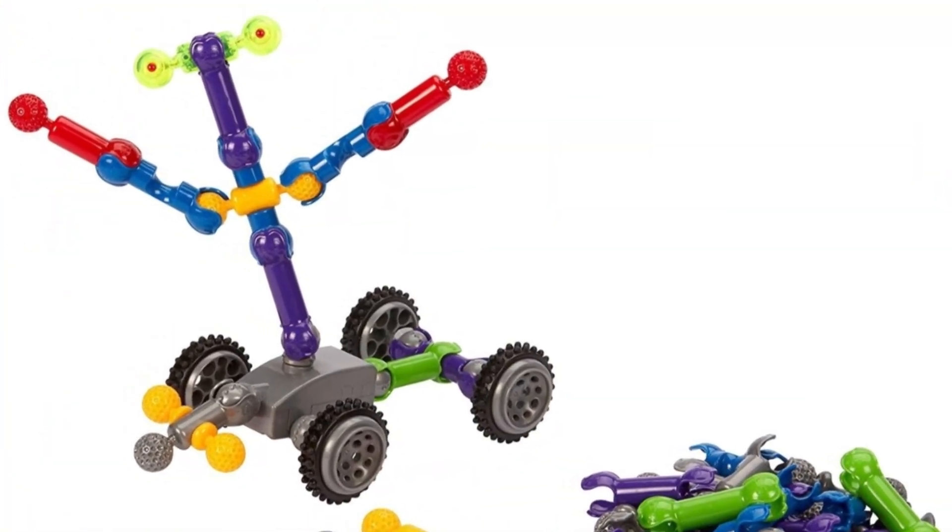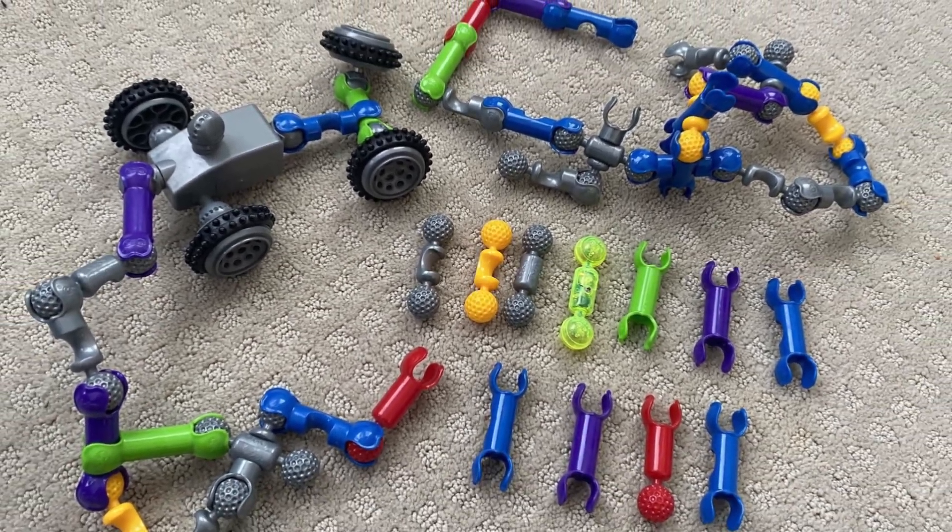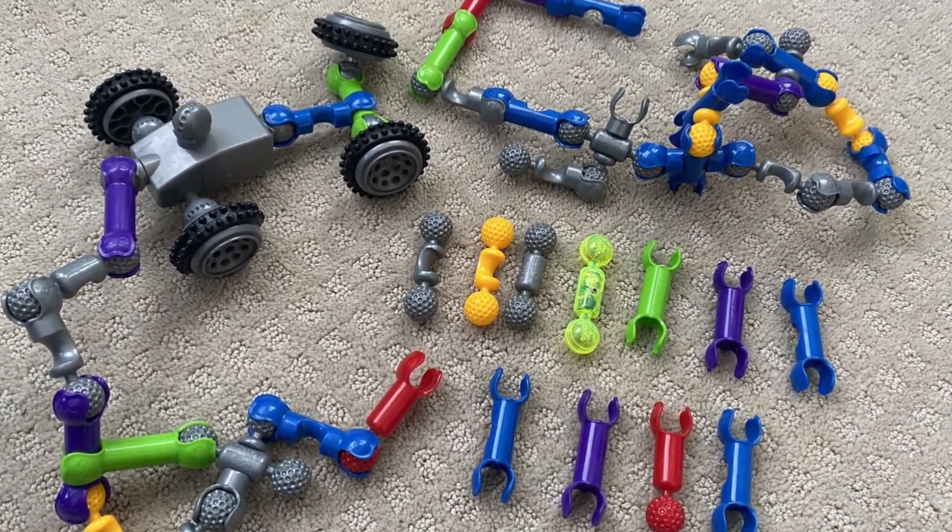Attention, young adventurers and future engineers! Get ready to dive into the exciting world of robotics with our incredible lineup of the 8 best robot gadgets for kids.